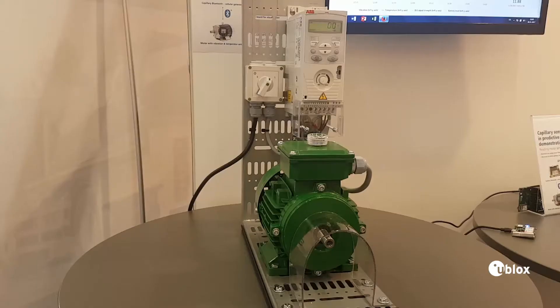I'm here in Nuremberg for the SPS IPC Drives. We're demonstrating a combination of Bluetooth Low Energy and cellular connectivity in a so-called capillary network.